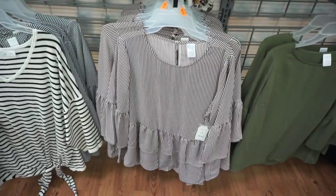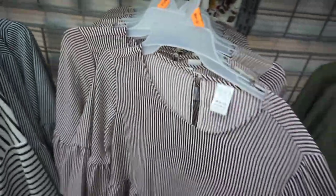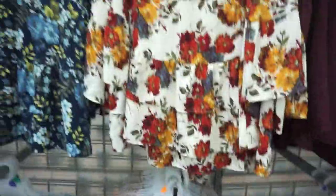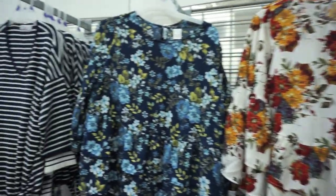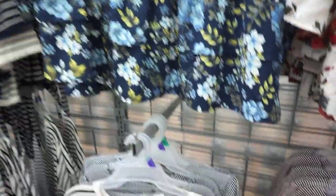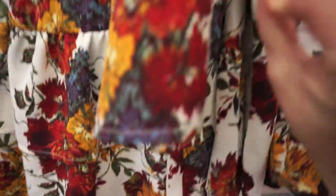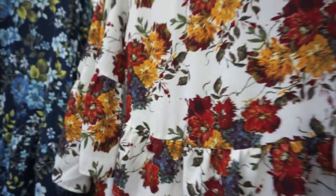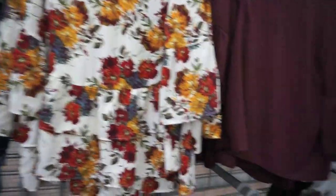These blouses are so cute too. I love the ruffle detailing at the bottom and the bell sleeves — three-quarter-length bell sleeve, which is perfect. A great transition piece from fall to winter. They have a beautiful floral color perfect for Thanksgiving, a pretty blue, and a black and white striped. This is from Time and True, and they are only $9.96. For $9.96, you can get a really cute blouse that you can wear to church, dress up for school — anytime, really. It's just amazing.